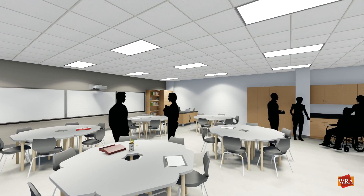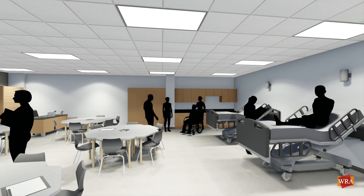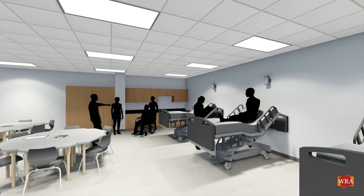To stimulate real-world medical practice, classrooms will have flexible learning spaces with patient beds and phlebotomy stations.